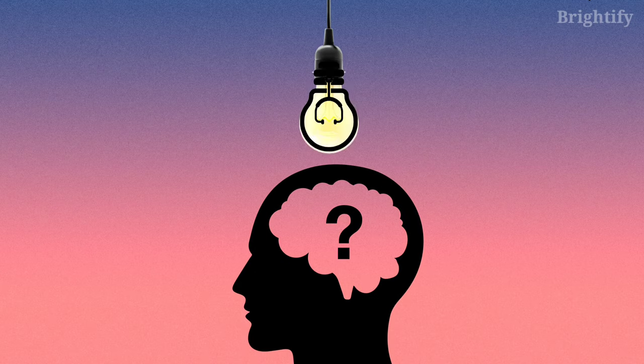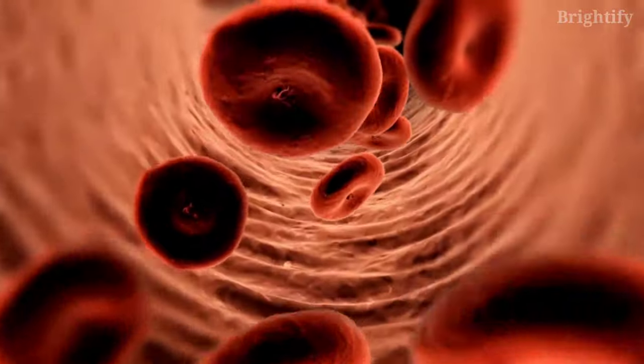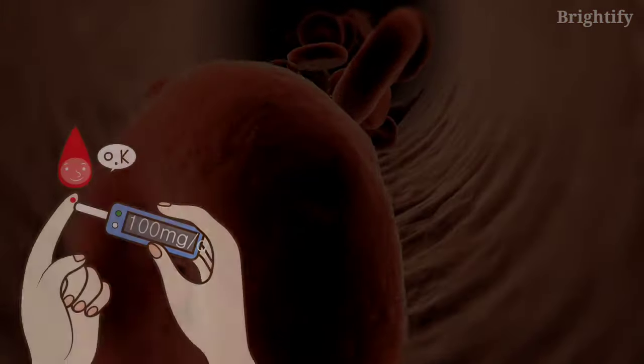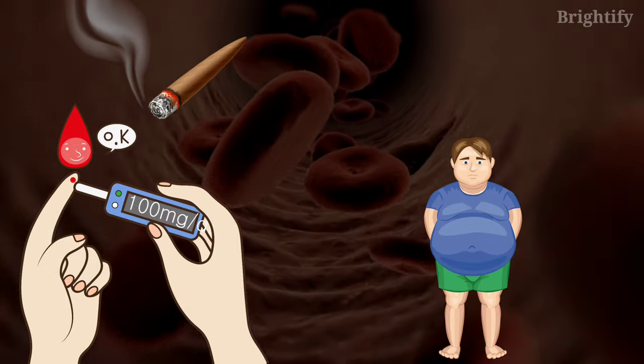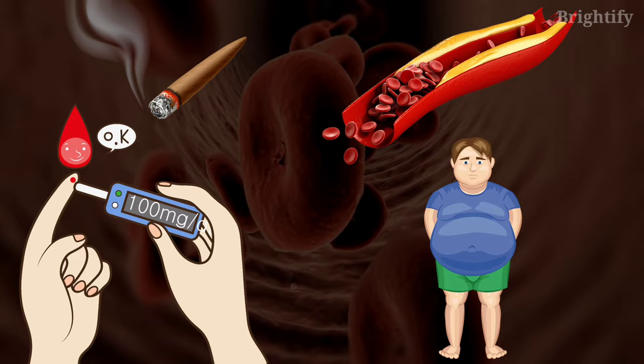Welcome back to another video of Brightify. Poor blood circulation is a common problem caused by several factors. Diabetes, obesity, smoking, and peripheral artery disease are some of the many causes of poor blood circulation.